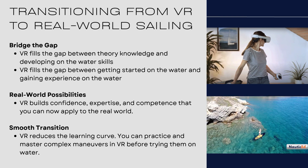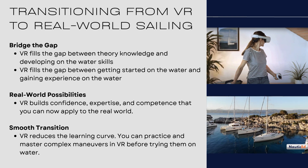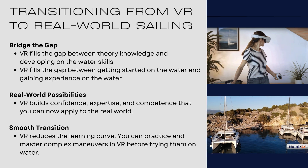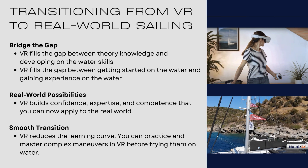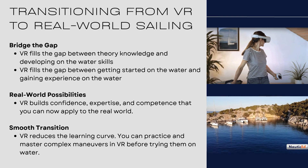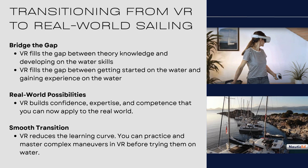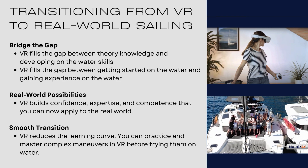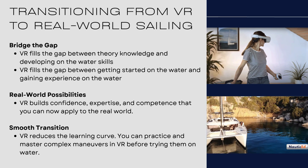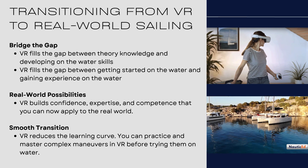VR also fills the gap between getting started on the water and gaining experience on the water. I can teach you how to sail today, but how much experience have you got when the boat heels over or the wind picks up, or you forget what you're doing with your tacking? If you've done it enough times in VR, you've really got it down and you know what's going on.